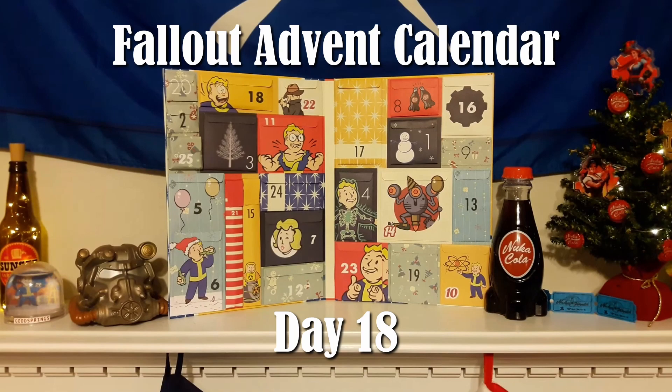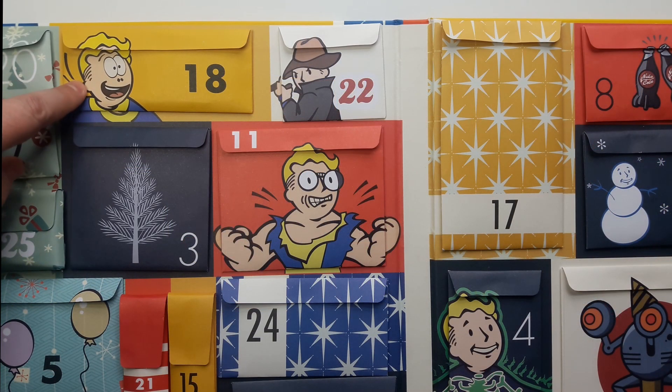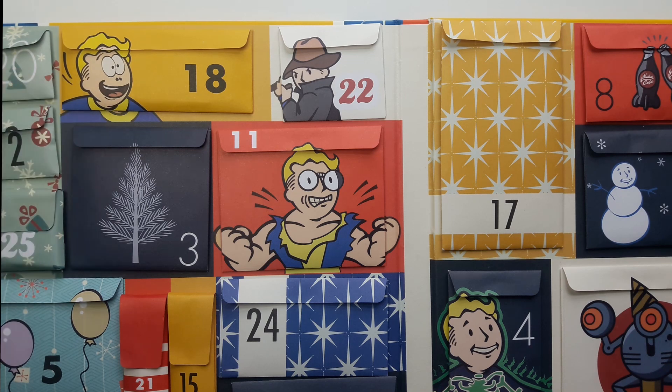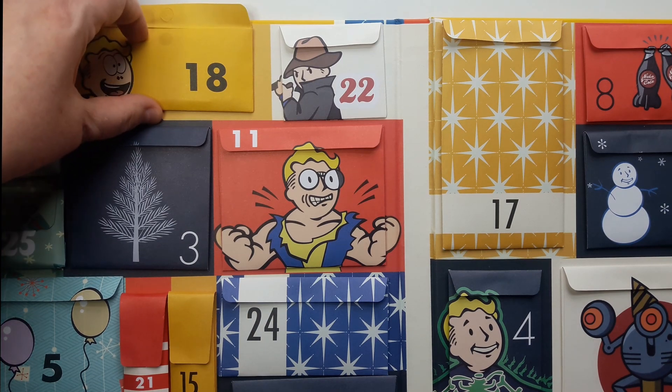Hello and welcome to Day 18 of the official Vault Dwellers Advent Calendar. It has the Pip-Boy icon picture for the Idiot Savant perk in Fallout 4. As far as I know, that's the only Fallout game with the Idiot Savant perk, but if you know of another one, let me know in the comments.